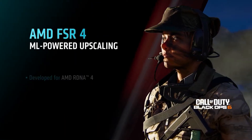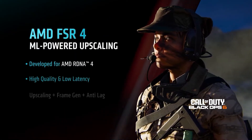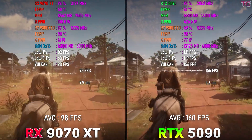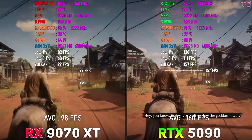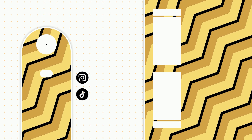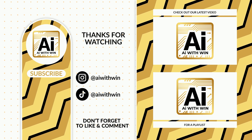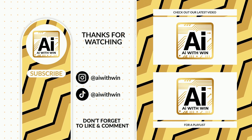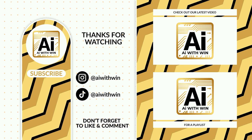So there it is — two flagship GPUs. One is the undisputed king of power. The other? A serious value champ. Which one would you choose? Let me know in the comments, and if you found this breakdown helpful, give it a like and subscribe for more deep dives into tech. I'll catch you in the next one!